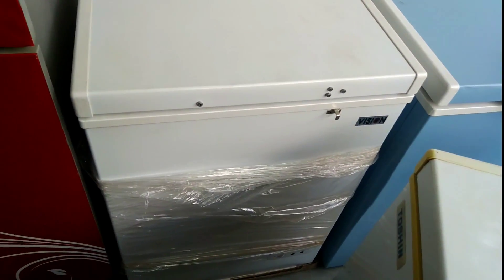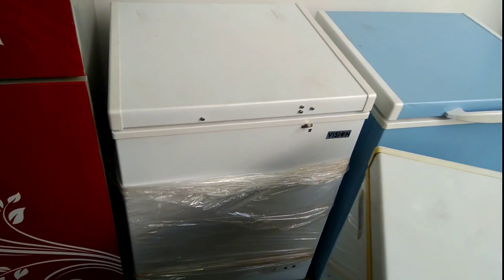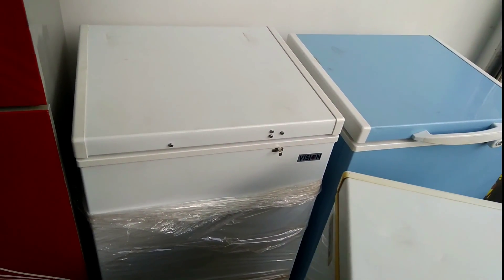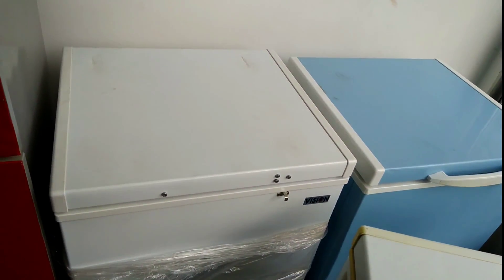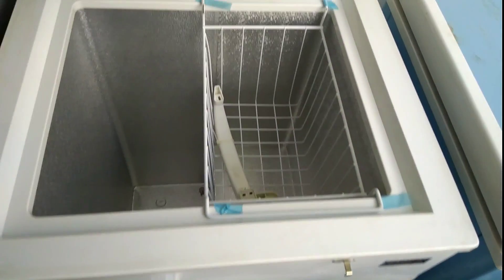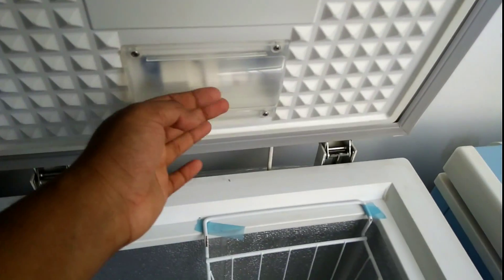So guys, let's see the video! Here is the fridge, here is a good fridge, and there is a dented or scratched fridge. So here is a white color, and here is an ash/grey color. So here is a good one. Let's see - here is an LED.